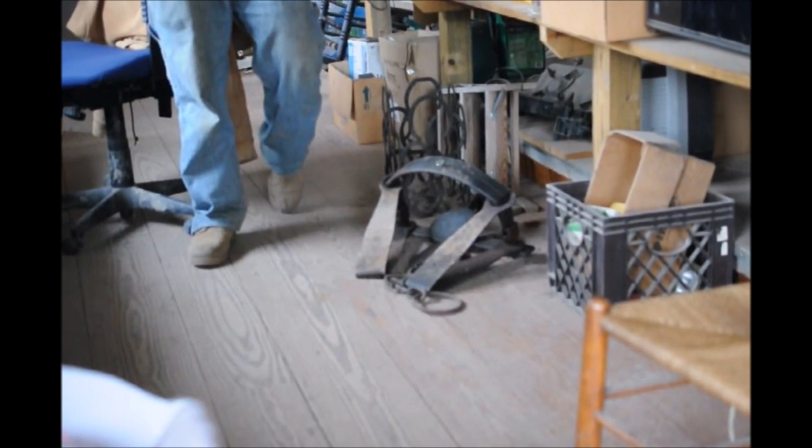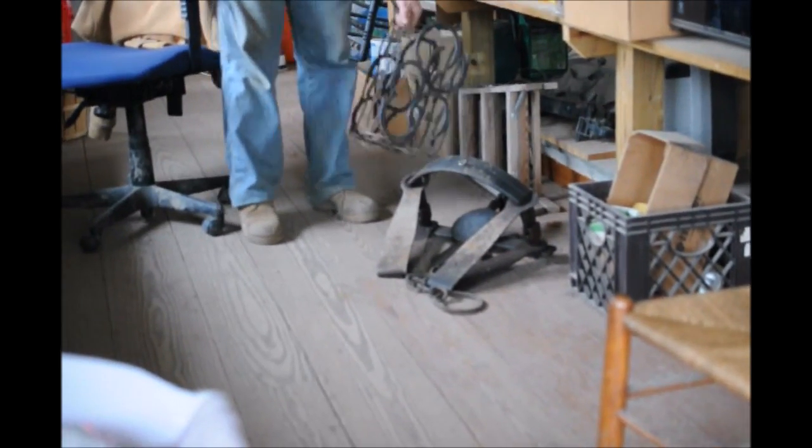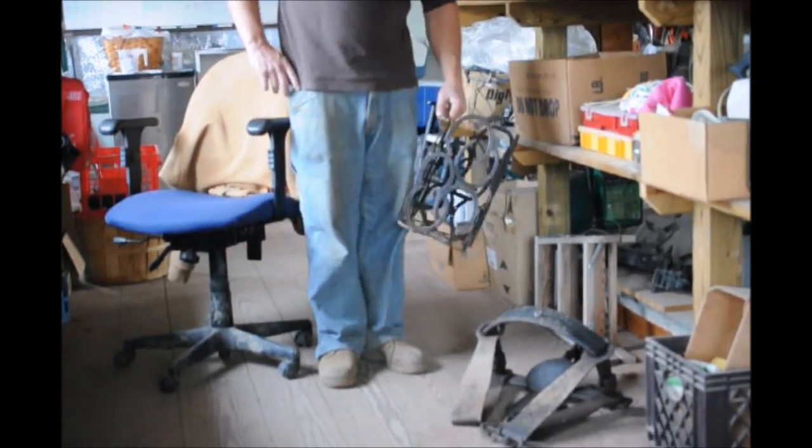I loaded up the six arborvitaes and took them over to him, and he threw this bear trap in my truck for me. He also gave me this other thing here, which I'm not exactly sure what it is, but he said it was part of the deal.